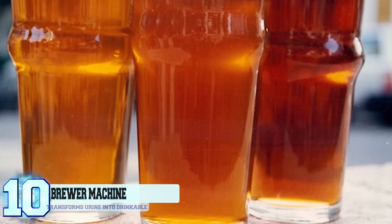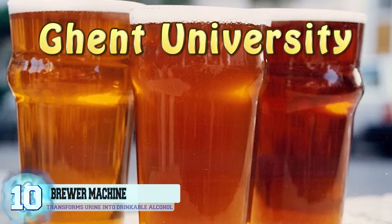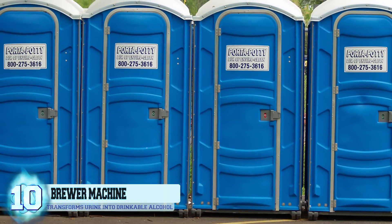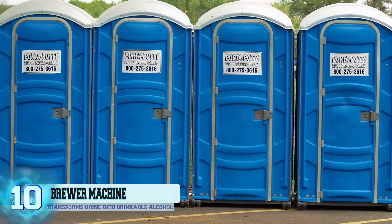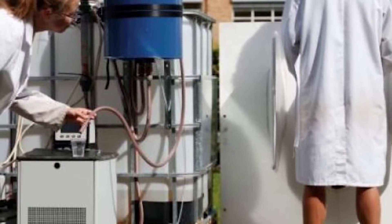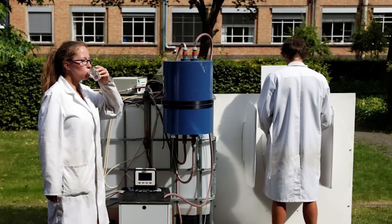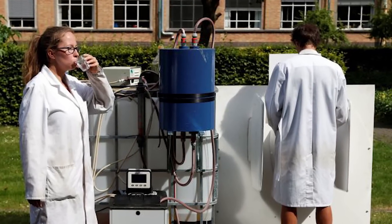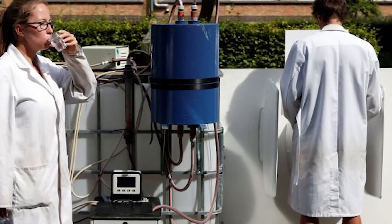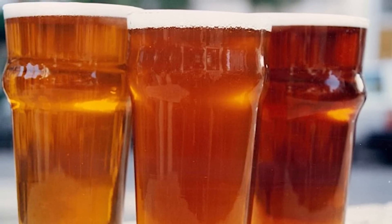Number 10: a solar-powered brewer machine. A device created by researchers at Ghent University is able to transform urine into drinkable alcohol using solar energy. The bodily fluid is collected in a special tank, heated by a solar-powered boiler, then passed through a special membrane that separates the water and nutrients. Nutrients such as nitrogen, potassium, and phosphorus can be used to create fertilizers, while the water can be used in the brewing process.